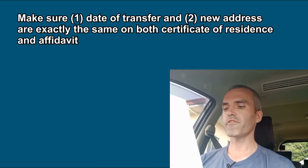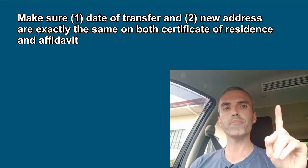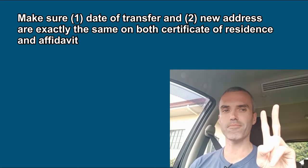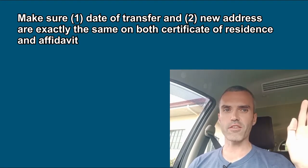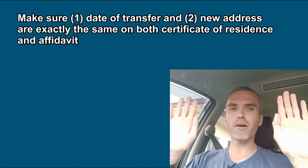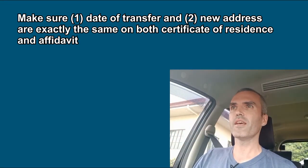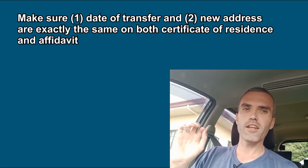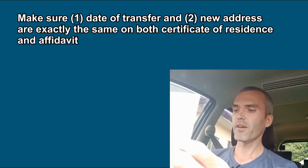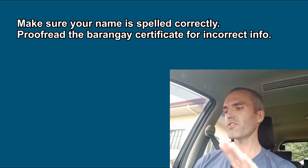On the Barangay certificate of residence, make sure you have the date of your move — if it was March 4, put March 4 — and the new address has to be exactly the same as the new address on your affidavit. The date of transfer has to be exactly the same on both, and your address has to be exactly the same. For example, if you moved to 213 Levarisa Street, Apartment 6B, the affidavit and certificate both have to say exactly that. Make sure your name is spelled exactly the same on both documents.